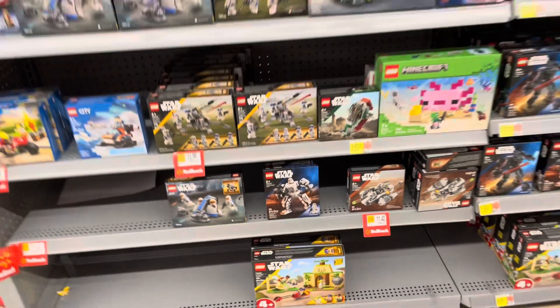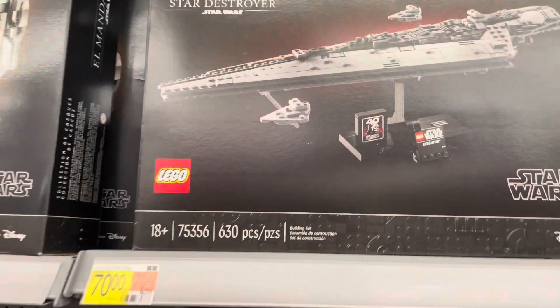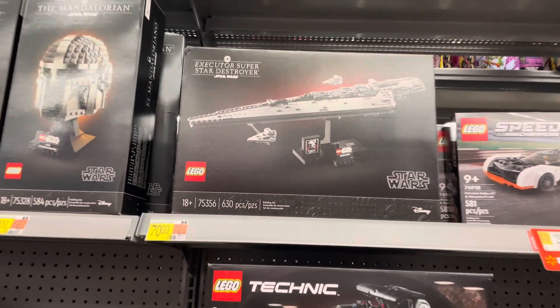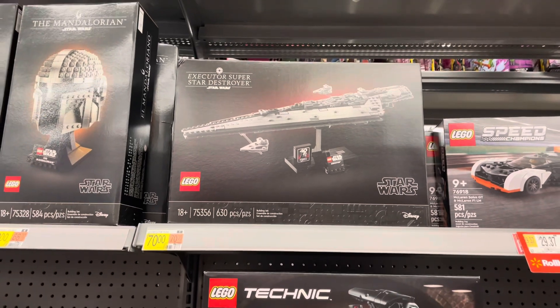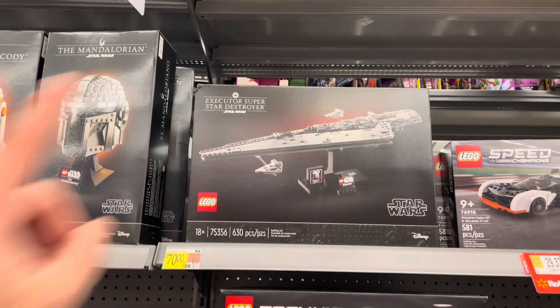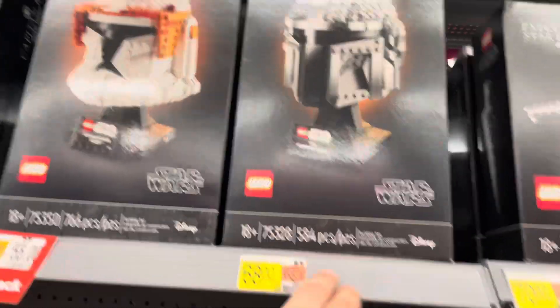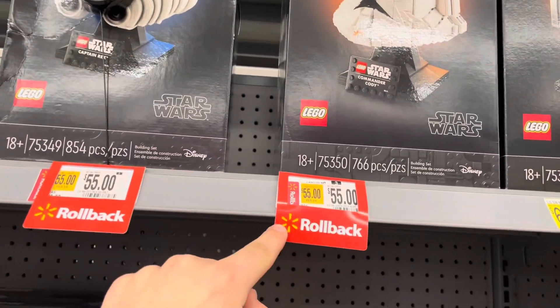Number 19: get a Target Red Card, which has been rebranded into the Target Circle. They offer 5% off on all Target purchases, and that includes LEGO. Number 18: Amazon flash sales pop up sporadically throughout the year. You can find LEGO sets often on sale, as well as flash sales if you are a Prime member.